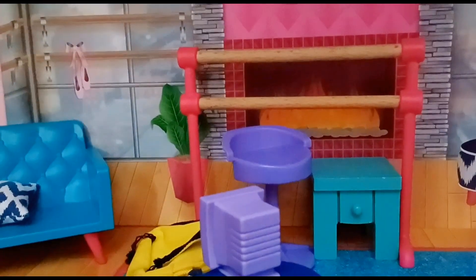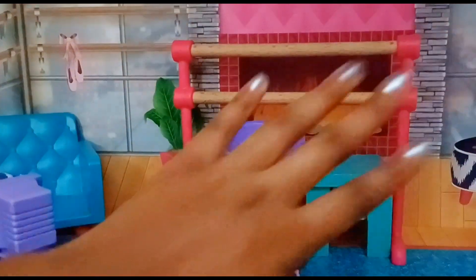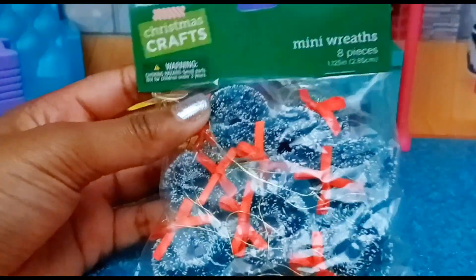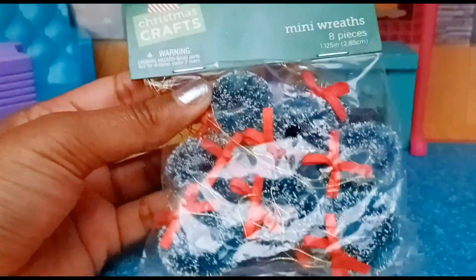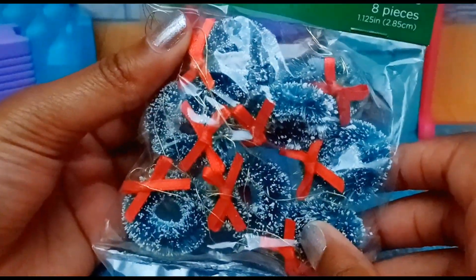Let me show you what we have. This area is a mess, but we found this for $2.99 and it was on sale 60% off. If you guys hear any vibrating, it's just Christmas music playing upstairs. These are like wreaths — we're gonna get this out.